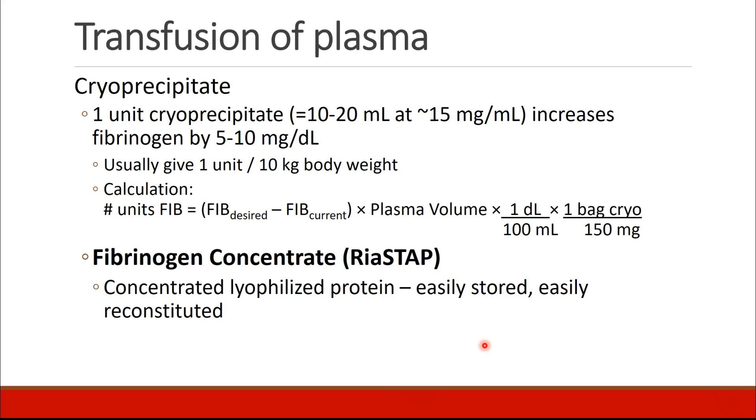To dose cryoprecipitate, we should know that one unit, which is about 10 to 20 milliliters at 15 milligrams per milliliter, increases fibrinogen by about 5 to 10 milligrams per deciliter. You can give a unit per 10 kilograms of body weight, or calculate the amount of fibrinogen needed based on the patient's current and desired fibrinogen. Nowadays, we also have Rheostap, which is fibrinogen concentrate — a lyophilized protein that's concentrated and can be easily stored and reconstituted.